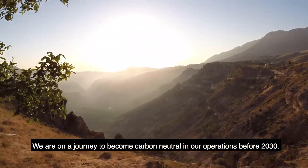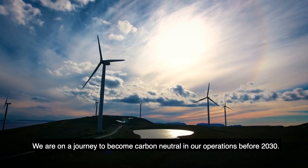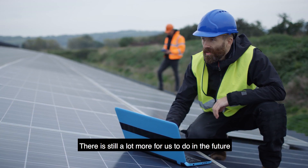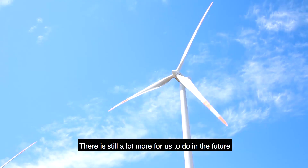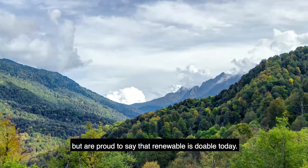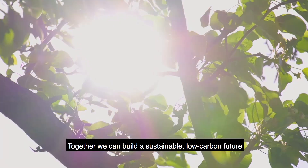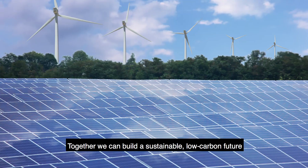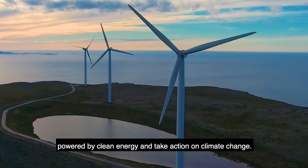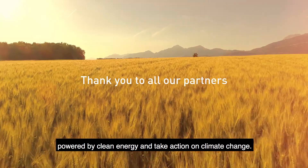We are on a journey to become carbon neutral in our operations before 2030. There is still a lot more for us to do in future, but we are proud to say that renewable is doable today. Together, we can build a sustainable low-carbon future, powered by clean energy and take action on climate change.